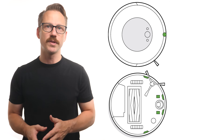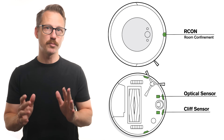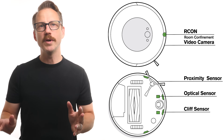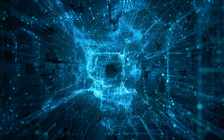These days Roombas are equipped with a combination of sensor types: Archon or room confinement sensors, cliff sensors, optical sensors, proximity sensors, and last but not least video cameras. While roaming and taking in all the information it gathers through these inputs, the device connects to your Wi-Fi to process and store the information in the cloud.